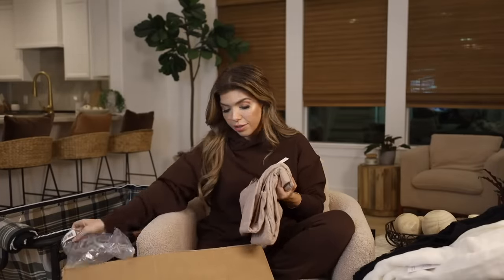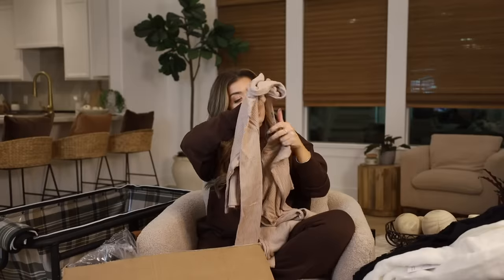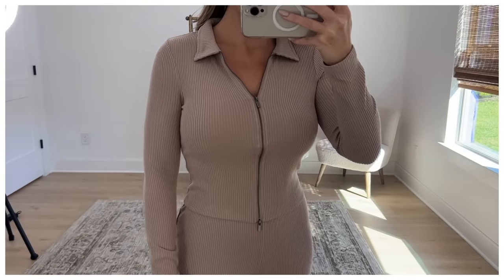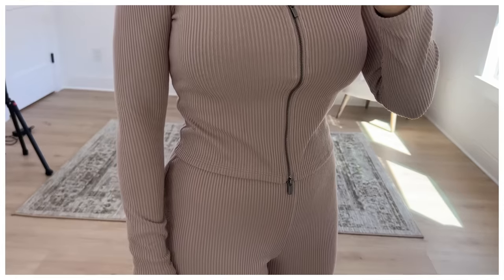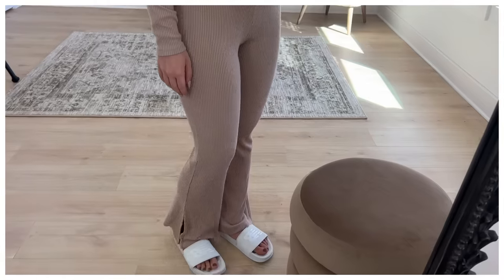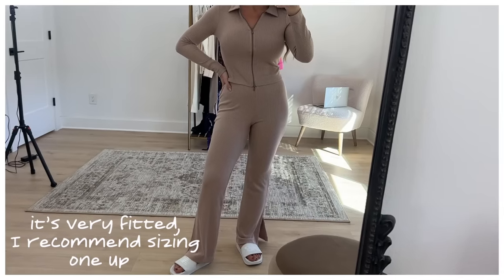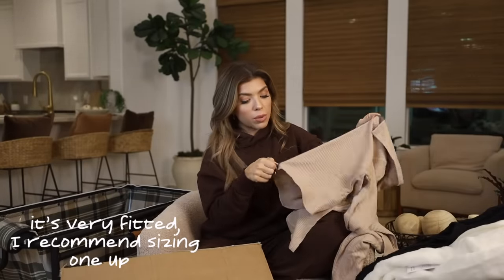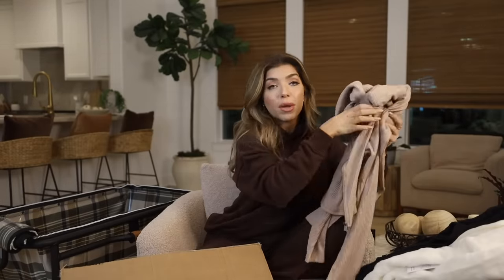This is the other set I mentioned earlier from No Boundaries — a two-piece set for under $20. The bottoms are a ribbed wide leg pant style with an elastic waist and a slit at the hem in a great neutral color No Boundaries is calling Mocha Delight. It's very soft, thin but not see-through. The top is a long sleeve zip-up with a collar — you can wear it zipped up as a top or open with a tank underneath. It also comes in three other colors.